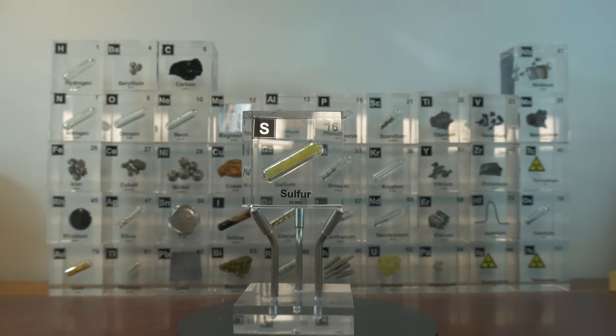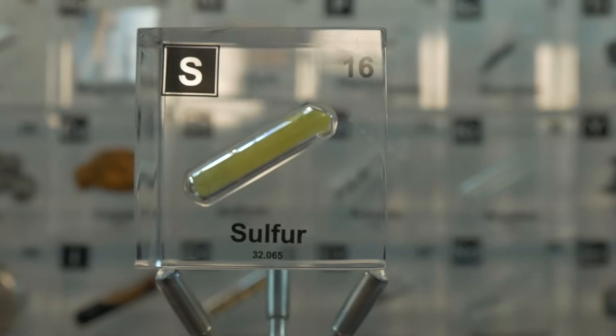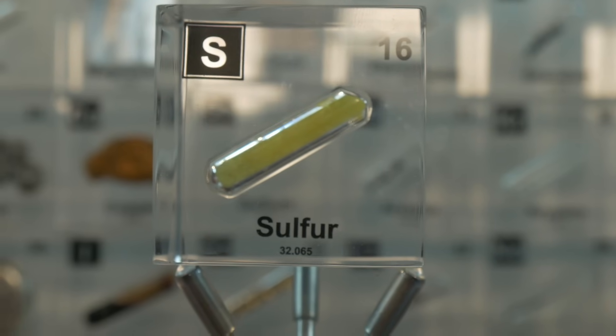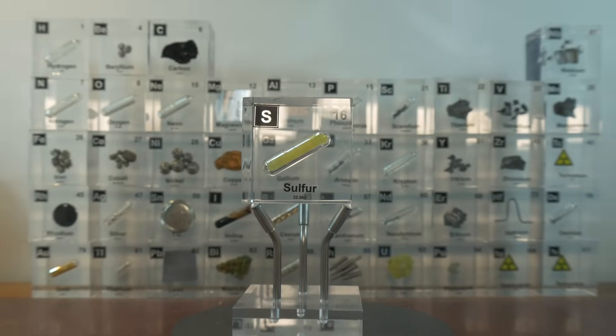Welcome to Cube Chemistry where we discuss all the elements of the periodic system and also do experiments. If you like this video and want to see more, make sure to like, subscribe and hit the notification bell so you'll never miss another episode. Also make sure to fill in the poll in the post section of the channel for next week, as we will be discussing another element.